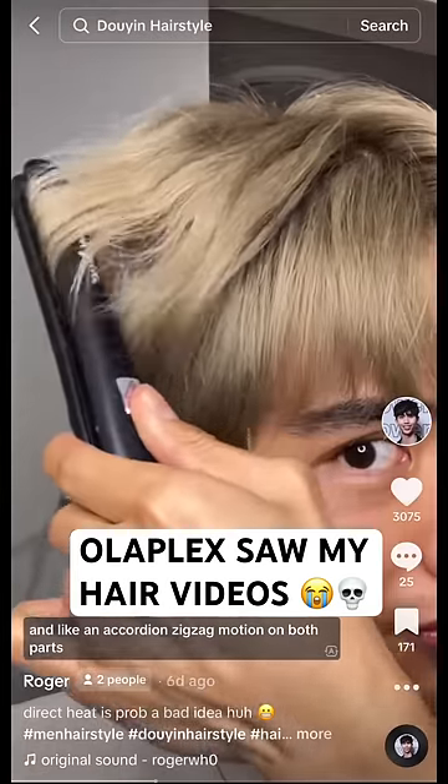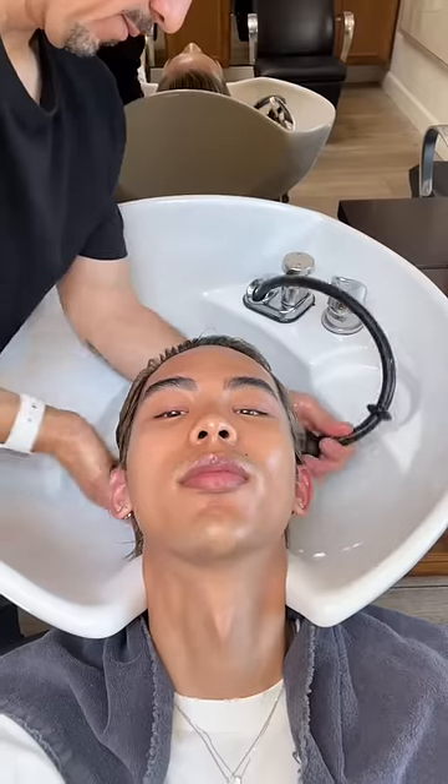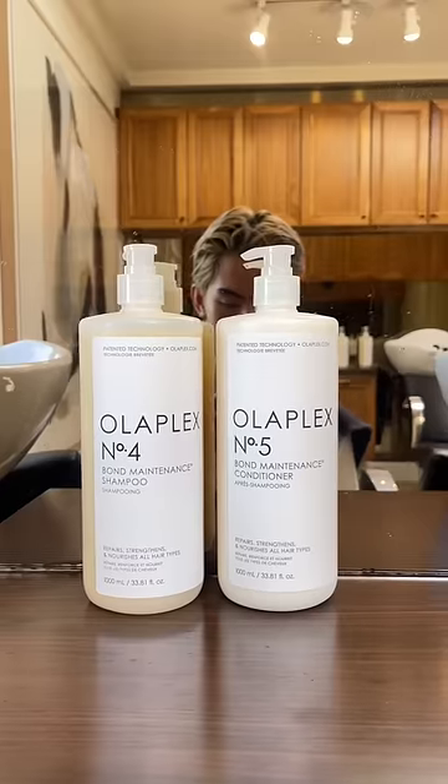Olaplex has seen the videos of me damaging my hair and they said please just come in and let us help you. Of course I said yes, so I went into the salon and we started with washing my hair with their bond maintenance shampoo and conditioner.